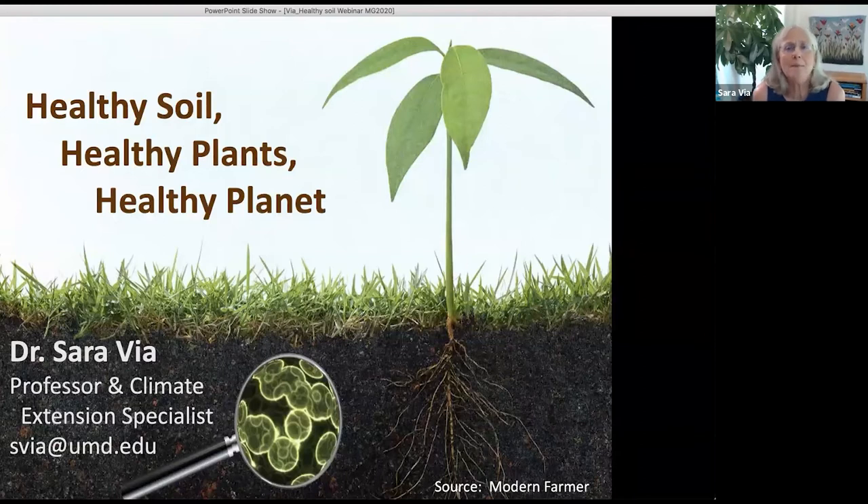Hi everybody. I'm really happy to be able to speak with Master Gardeners today. You all are one of my favorite audiences because everyone's always so enthusiastic. I regret I can't be there with you because I love having participation with the audience, which of course we can't do in a webinar. Today I'll be talking to you about healthy soil, the first of three webinars I'll be giving for the Master Gardeners.